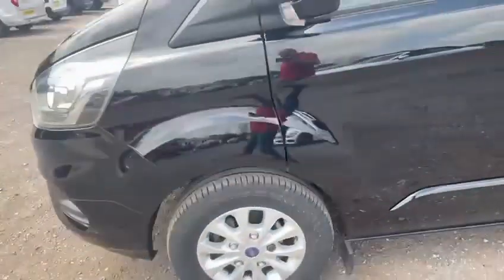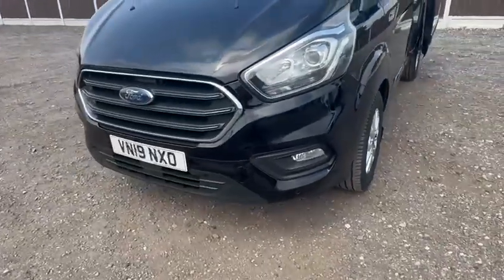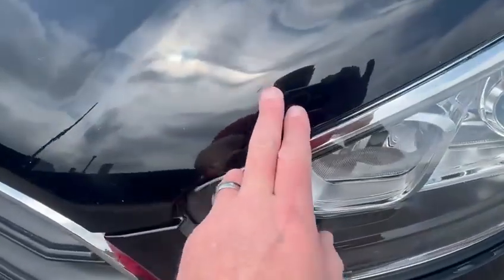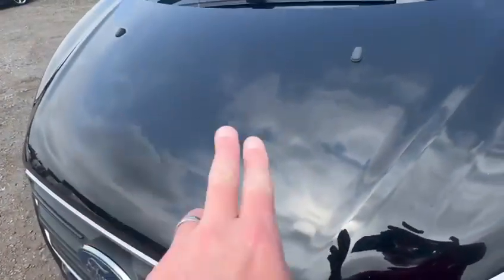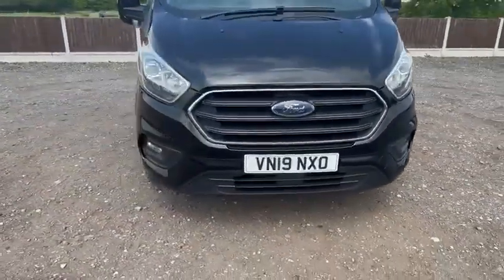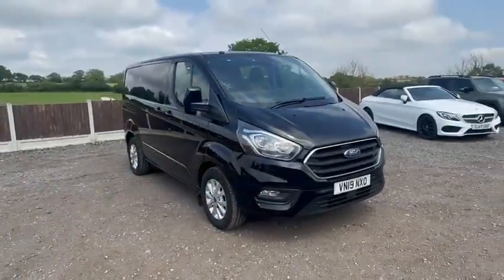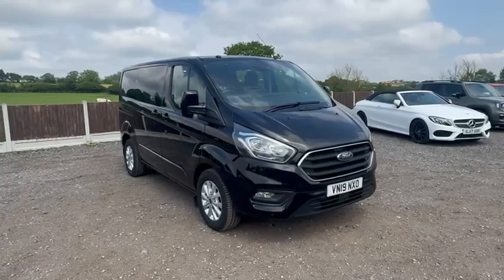The front end has a couple of stone chips — we would touch some of those in, though they may not all come out. There's a tiny stone chip that has just ever so slightly dented it, and a few more along the bonnet, but they are very, very minor. So overall, a very well cared for, well-presented Transit Custom with the additional row of seats. If you have any questions, do let us know. This is Stowe Car and Commercial in Chelmsford.